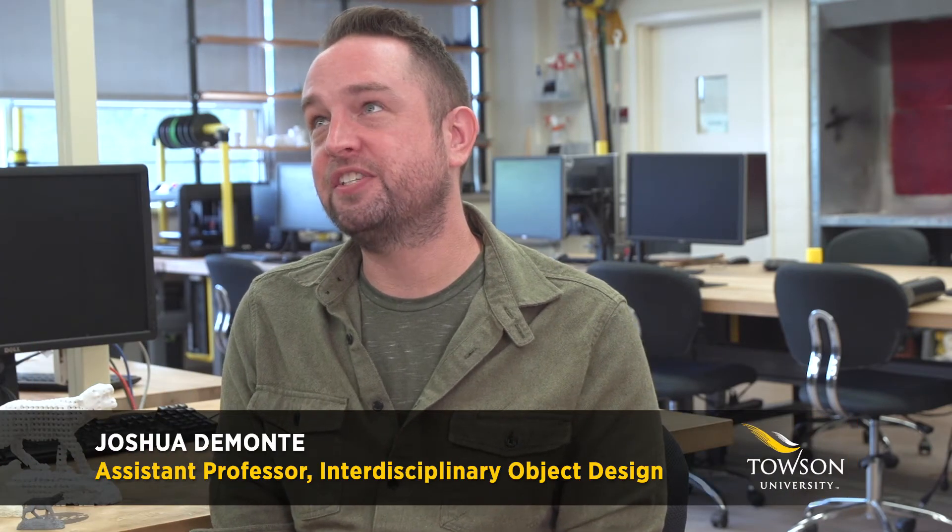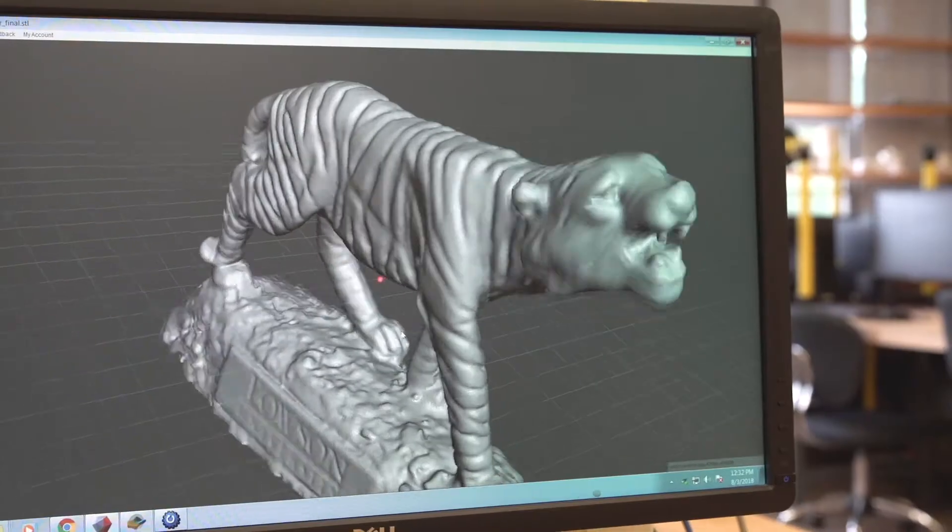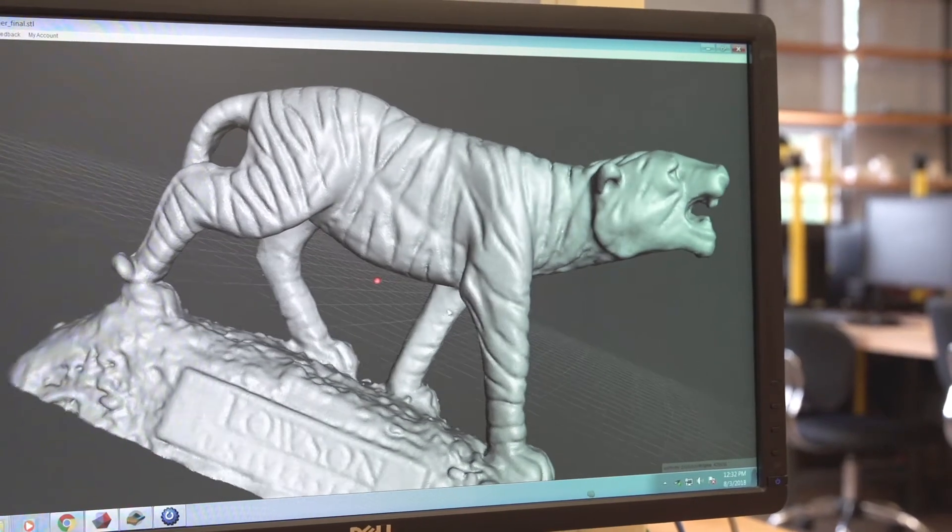My name is Joshua DeMonte. I'm the coordinator of interdisciplinary object design in the art, design, art history, and art education department. Long story short, everyone's using 3D printing. It is growing into fields that we couldn't have even understood how it would have affected them.